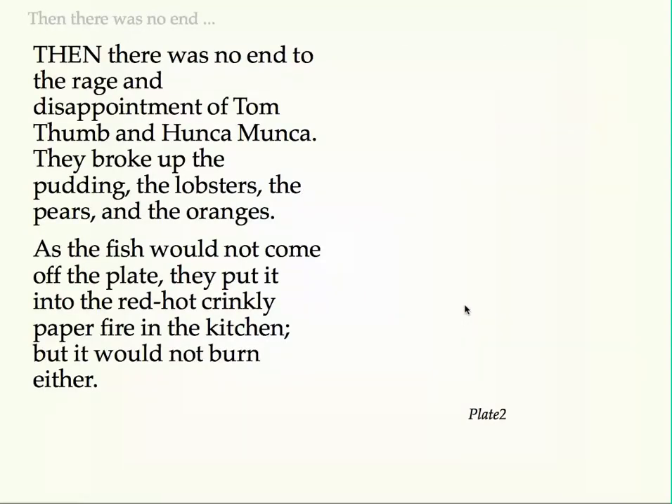Then there was no end to the rage and disappointment of Tom Thumb and Hunca Munka. They broke up the pudding, the lobsters, the pears, and the oranges. As the fish would not come off the plate, they put it into the red-hot crinkly paper fire in the kitchen, but it would not burn either.